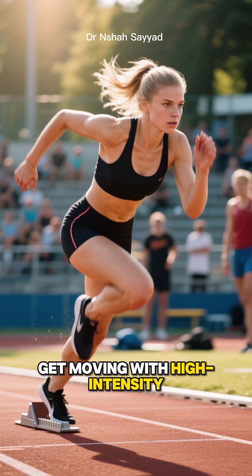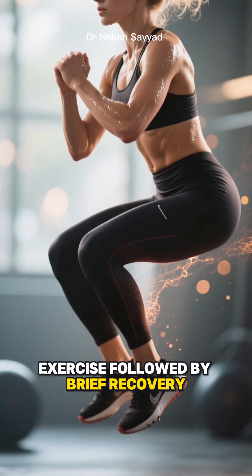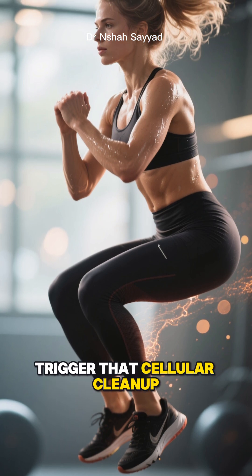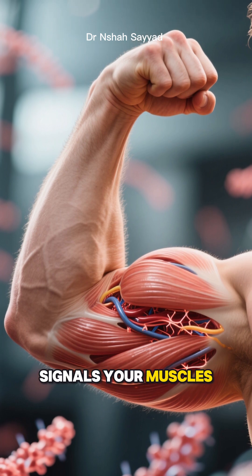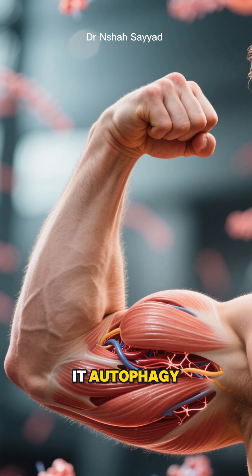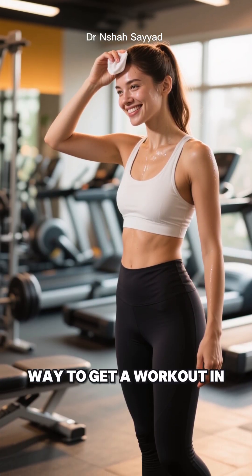Number two: get moving with high-intensity interval training, or HIIT. Short bursts of intense exercise followed by brief recovery periods put just enough stress on your body to trigger that cellular cleanup. Think sprints, burpees, or jump squats. This type of exercise signals your muscles to repair and regenerate, and a big part of that repair process is, you guessed it, autophagy. Plus, it's a super-efficient way to get a workout in.